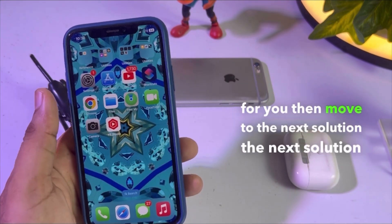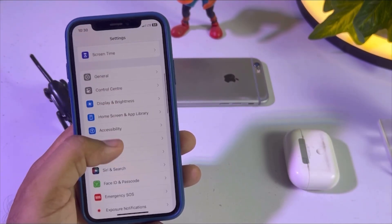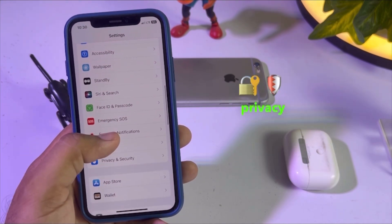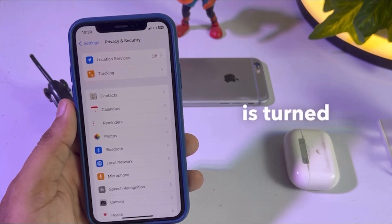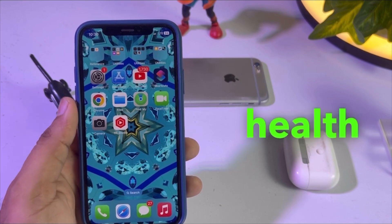If that method is also not working for you, move to the next solution. Open your iPhone Settings and scroll down to Privacy and Security — you can see it appears on screen. Make sure your Location Services and Tracking option is turned on. After turning that on, check your iPhone battery health again.